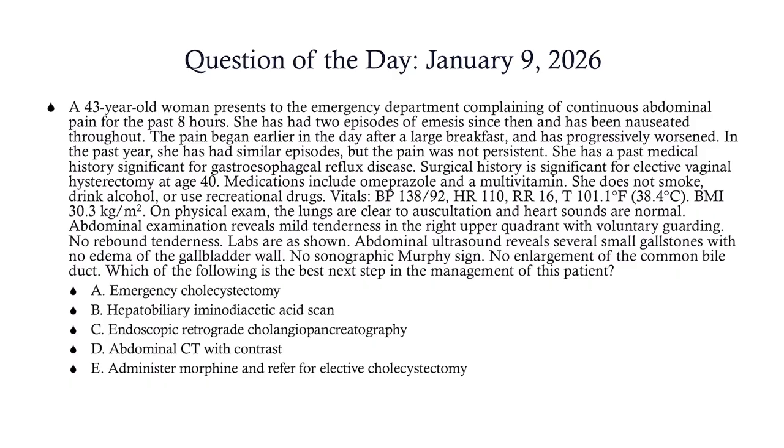We've got a 43-year-old woman presenting to the emergency department complaining of continuous abdominal pain for the past eight hours. She's had two episodes of emesis since then and has been nauseated throughout. The pain began earlier in the day after a large breakfast and has progressively worsened. In the past year, she's had similar episodes, but the pain was not persistent.